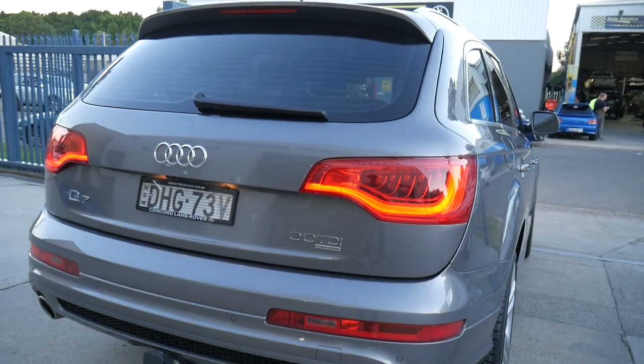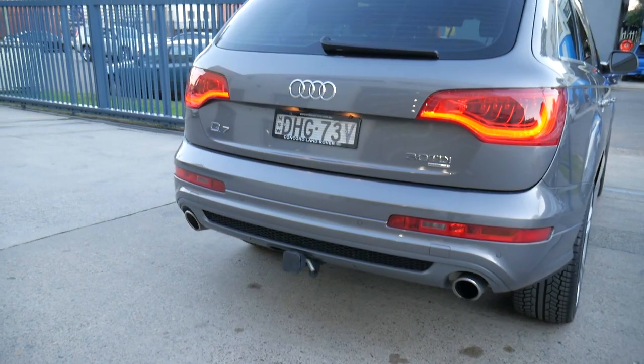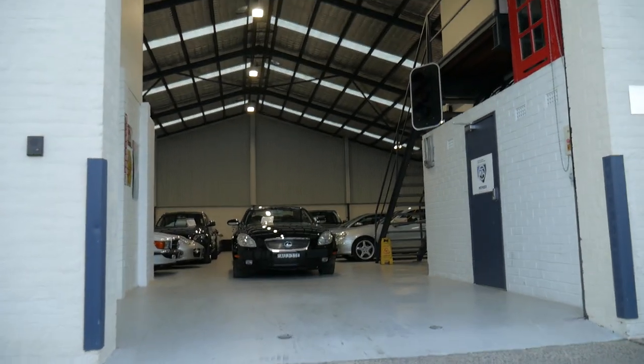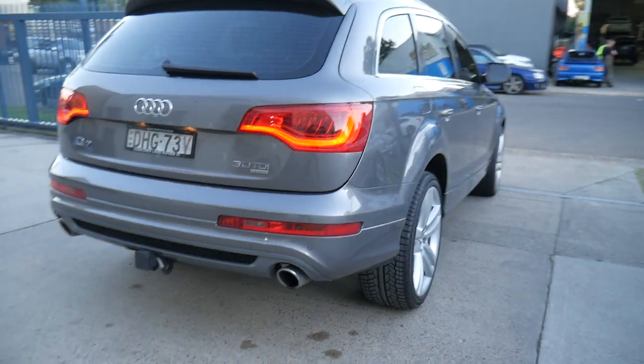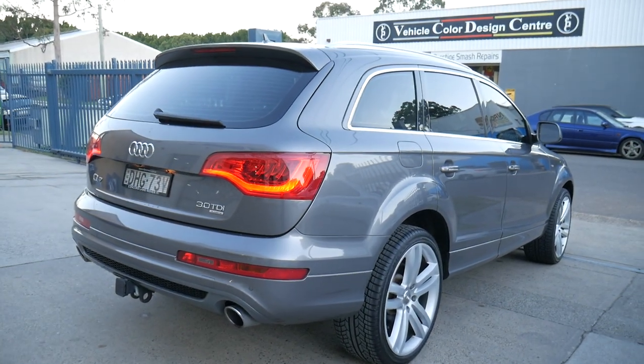Thanks so much, really appreciate you taking the time to watch this. It's got a tow package as well, which doesn't look like it's ever been used. And here's our new showroom that we've just moved to, which we're very proud of — can't wait to show you the car and our dealership. We are at 9638 1555 if you'd like to call us.